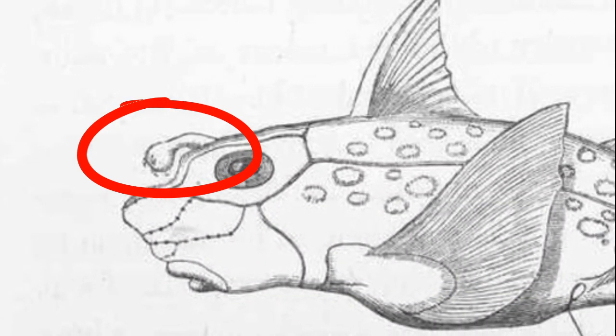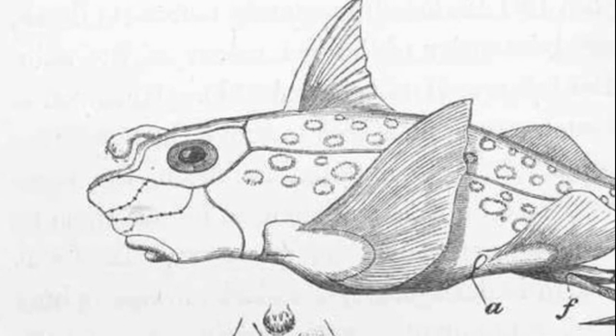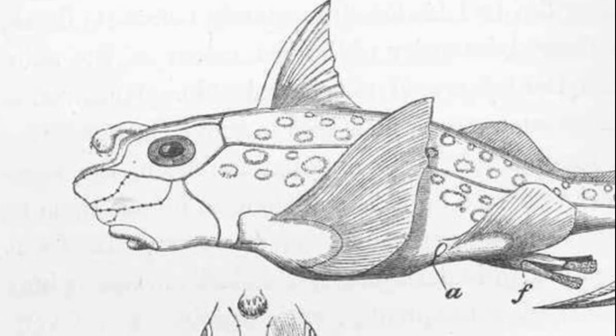Males possess an additional retractable appendage on their forehead, used to grasp onto females during mating.